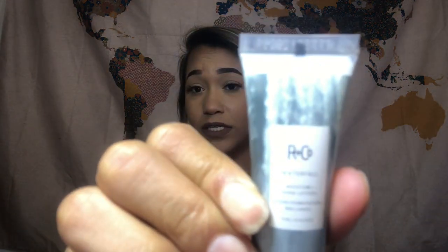The next thing that we have is R&Co — I don't really know the name of this brand or how to say it — and this is the Waterfall Moisture Shine Lotion. Does that have a smell? I don't really smell anything, but it does have the little aluminum plastic that you wrap over it. I'll show it later when it's actually opened.